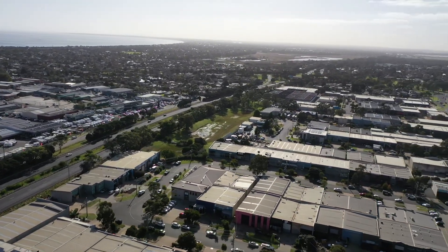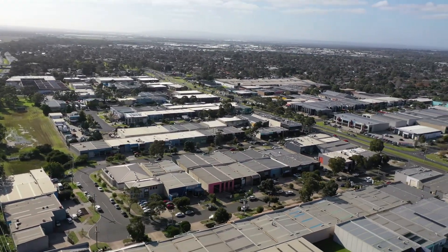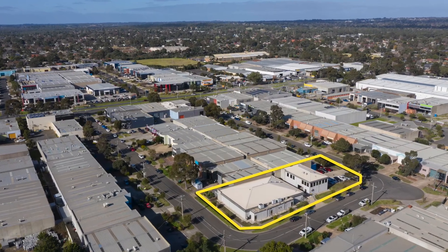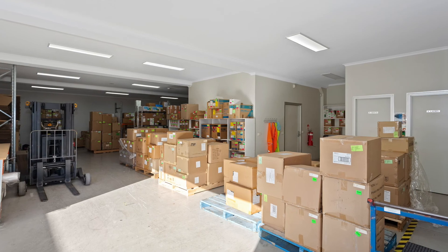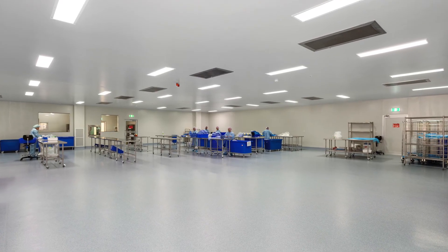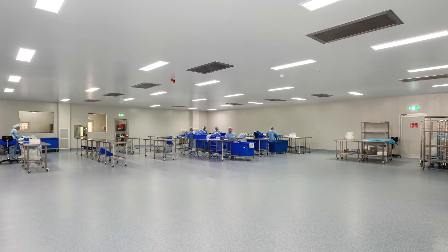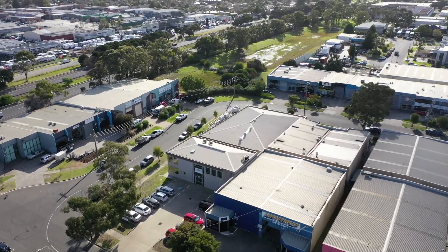Key features include a prime landholding of 1,605 square metres and a newly refurbished building area of 1,050 square metres. Medical-grade warehouse facilities, including a TGA-approved 600 square metre cleanroom used for cleanroom manufacturing, plus a further 400 square metre two-storey office complex.